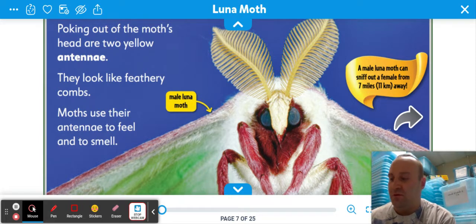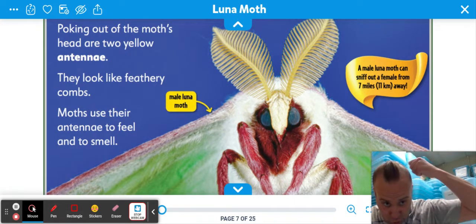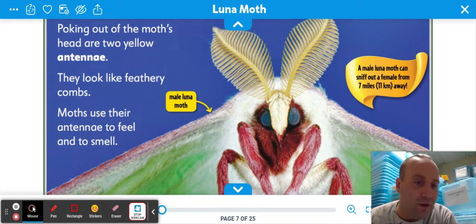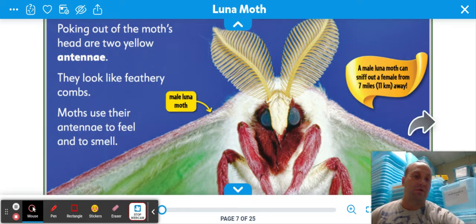Poking out of the moth's head are two yellow antennae — they look like feathery combs. They do kind of look like combs. Moths use their antennae to feel and to smell. Many insects use antennae for the same purpose. That's a male luna moth, and a male luna moth can sniff out a female from seven miles away. That's really far — they're using their sense of smell.